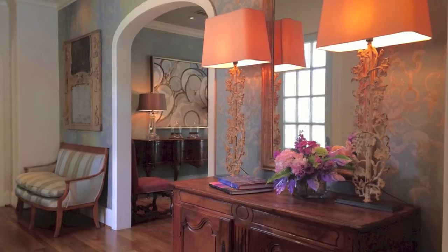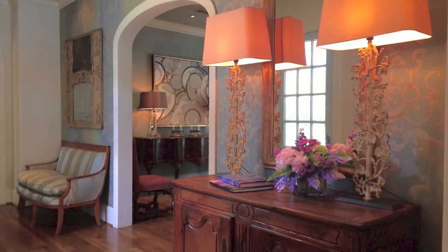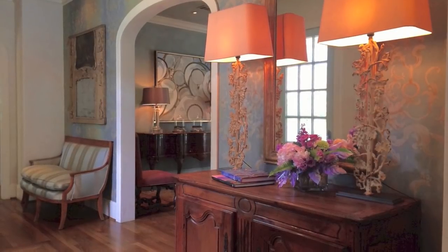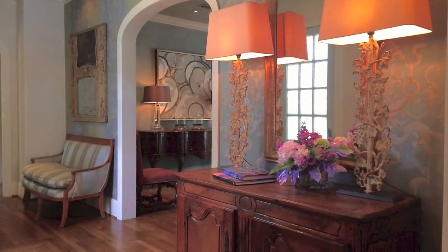I like mirrors. I like the reflection of light and the illusion of space that they create. We placed the very large lamps in the mirror as you walk in. There are interesting textures — wallpaper playing off of the fabric on the chair.